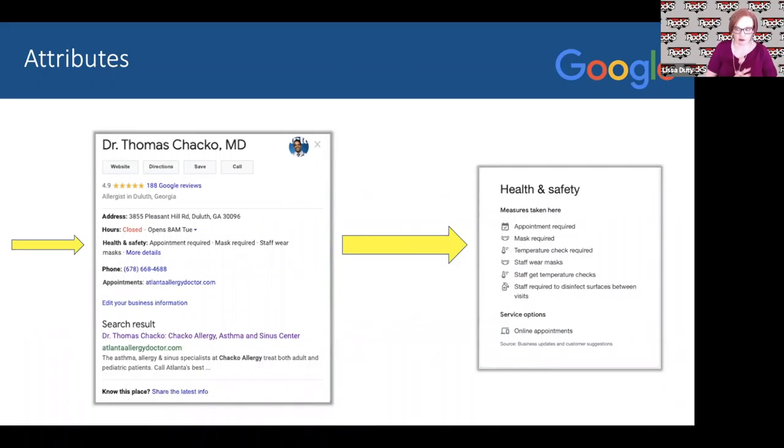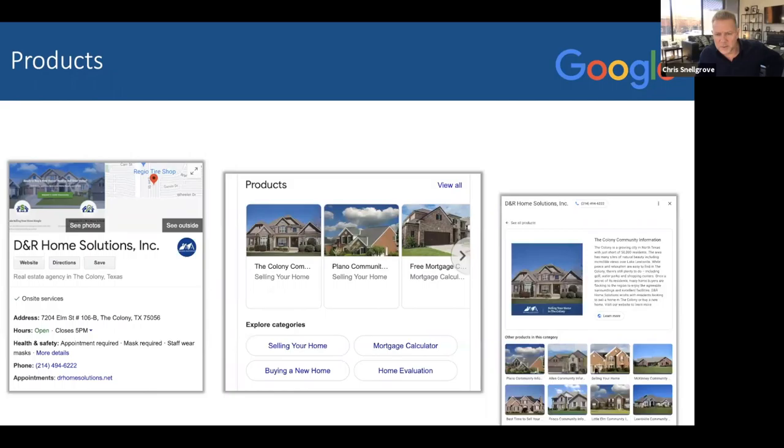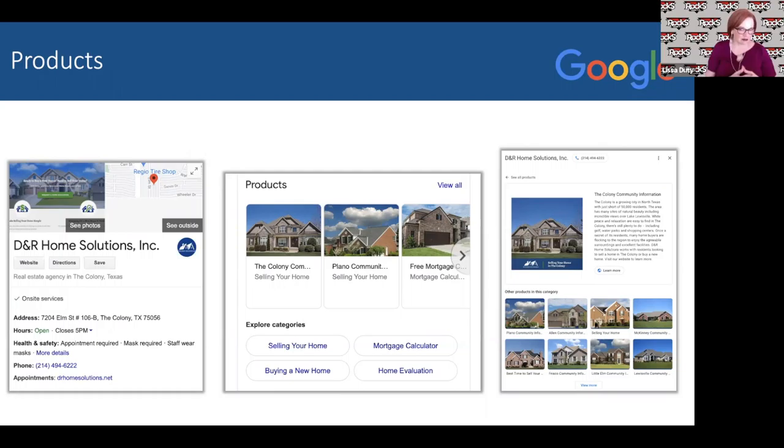One thing I love is when you check off 'online care is available,' it actually shows up in mobile under your GMB listing. As a business, you've got to make customers and patients feel comfortable. Letting them know your staff wears masks, masks are required, there are temperature checks — all of that makes people feel more comfortable and leads to more people coming in. And if they're thinking about you or a competitor, they'll pick the one that cares about their health and safety.